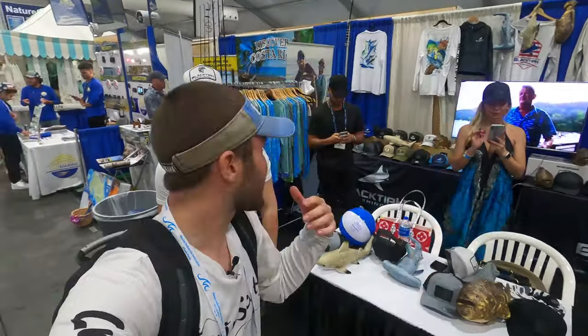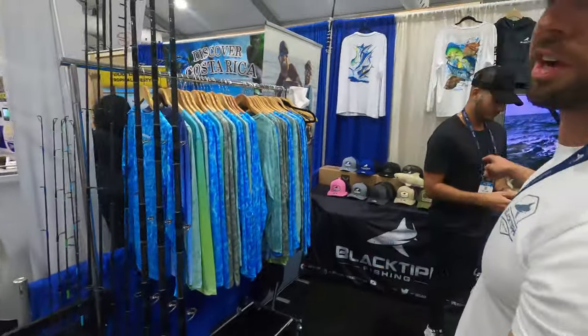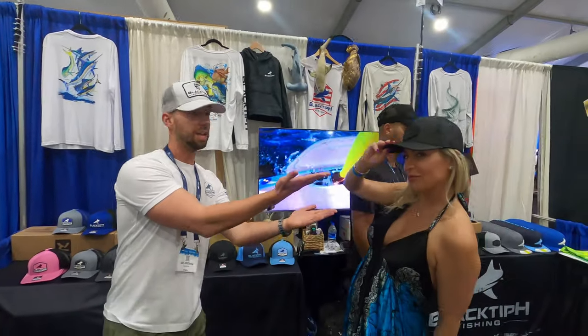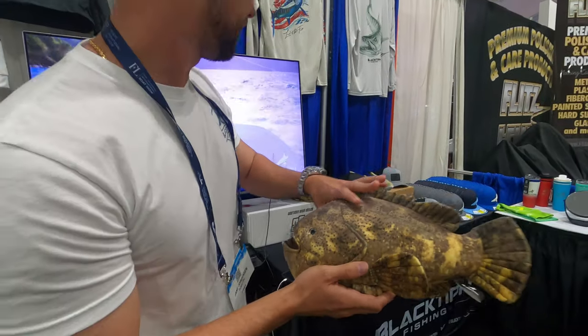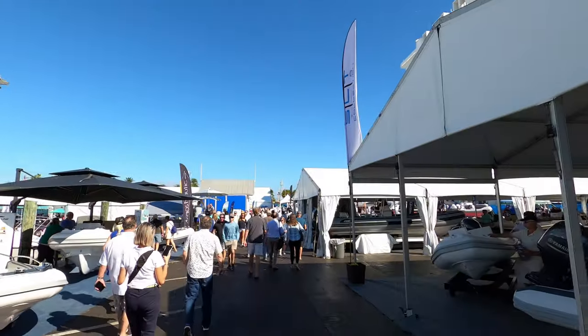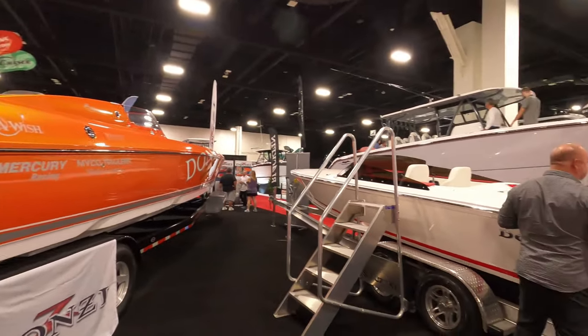We're here at the Black Tip H booth with Jake. He's going to show us around a little bit and show us some of the products they've got going on. We've got all of our rods, our main man Chris here, all of our hats, ladies trying on our gear, and our Black Tip H plushies. Our inventory is low, which is a good problem — we brought a lot of stuff to the show. Sporting gear at a boat show — it's a great place to be. Thanks so much for showing me around, Jake. Thank you for showing me around the Black Tip H booth at yet another boat show.